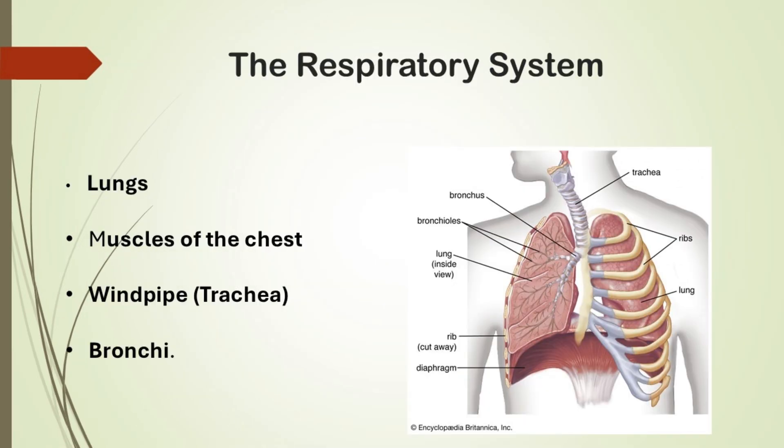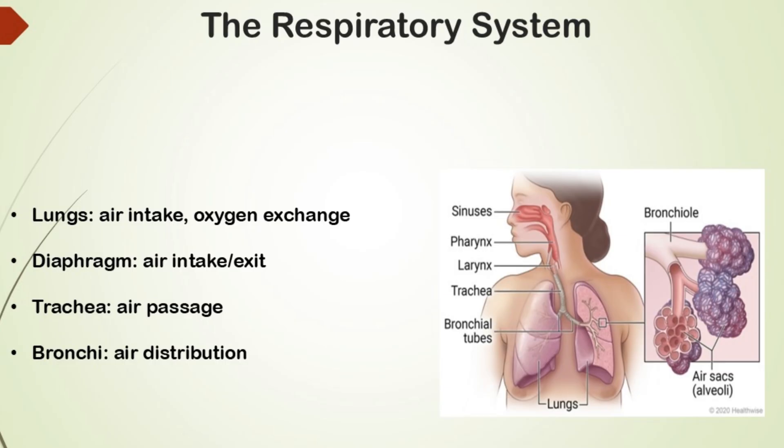Let's start with the respiratory system. This system includes the lungs, muscles of the chest, windpipe or trachea, and bronchi. The lungs fill with air when we breathe in. They have tiny sacs called alveoli where oxygen enters the blood.